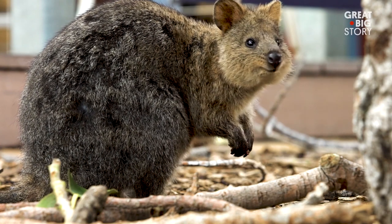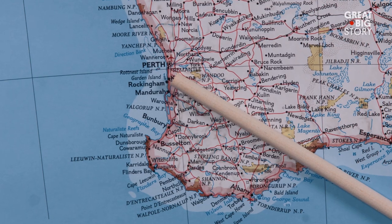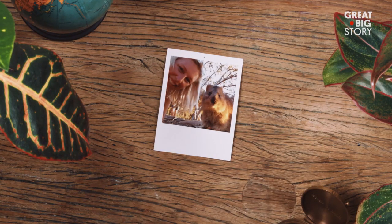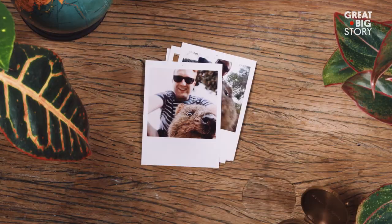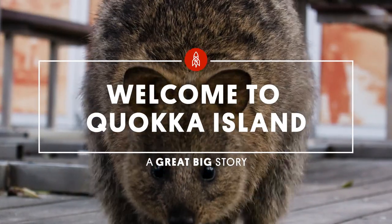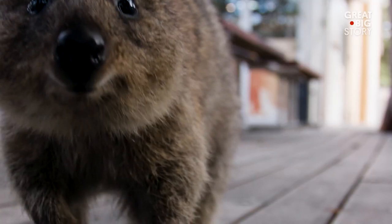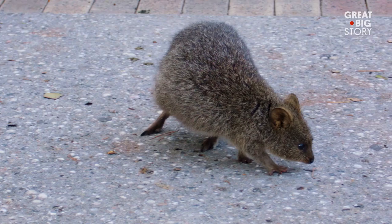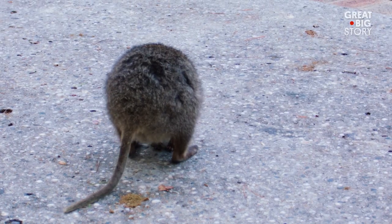This fuzzy little creature is a quokka, and these guys live off the west coast of Australia on Rottnest Island. Quokkas are not only cute, they are camera-ready and they're taking the internet by storm. A quokka is a small wallaby — it comes from the same family as a kangaroo. Physically they've got thick brown fur, long tails, and they hop around.